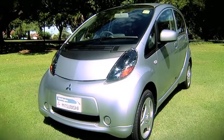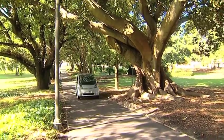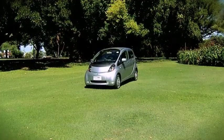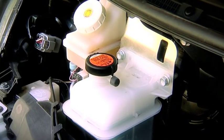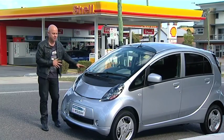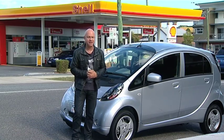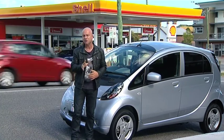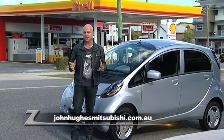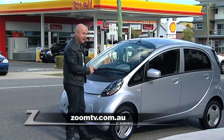The iMiEV comes with some unavoidable running costs like servicing, but Mitsubishi has helped you understand these costs a lot better by giving you cap-price servicing, plus a five-year new car warranty and roadside assist. It's just a car designed to get you from A to B and reduce your running costs. The iMiEV is powered by a state-of-the-art electric engine which delivers 49 kilowatts of power and 180 newton metres of torque. It might be small, but it's zippy. If you'd like to buy an iMiEV, drop in and see our friends at John Hughes Mitsubishi. Go to johnhughesmitsubishi.com.au or follow the links from Zoom TV. And don't forget — this car is available right now.